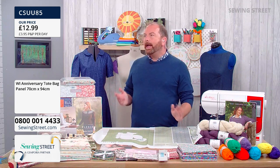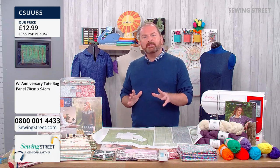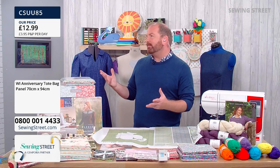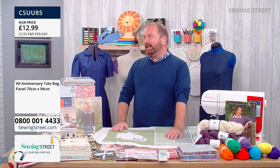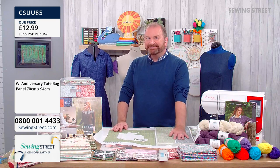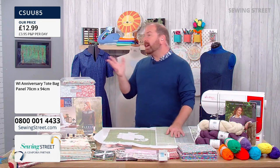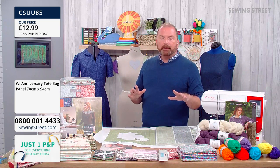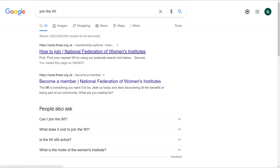If you're inspired to join the WI and live in the Nuneaton area, look out for the Nuneaton Acorns — but if you live anywhere else in the country, the WI is everywhere. You only have to type 'join the WI' into Google and you'll get straight through to a page where you can join. Click there and you'll be taken straight through — what are you waiting for?